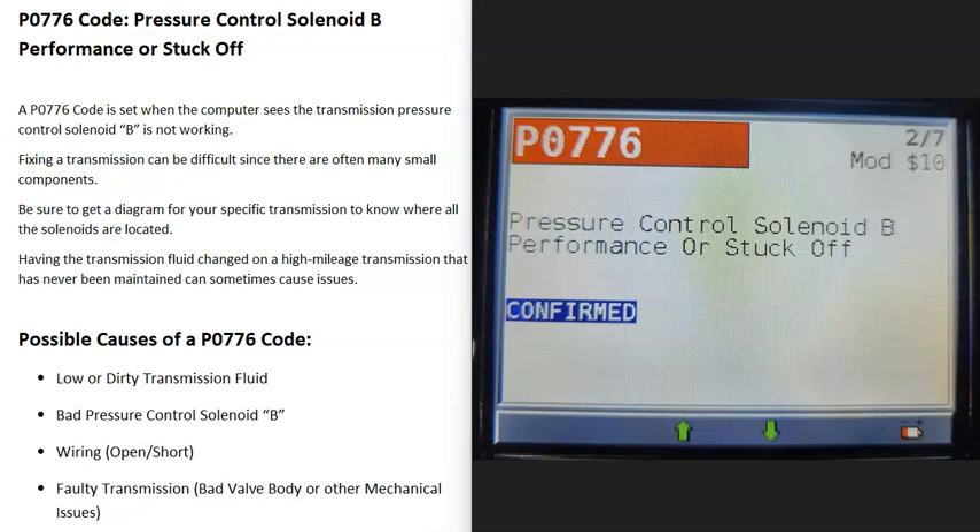Today I'm talking about a P0776 code — what it is and how you go about fixing it. A P0776 code is a pressure control solenoid B performance or stuck off.